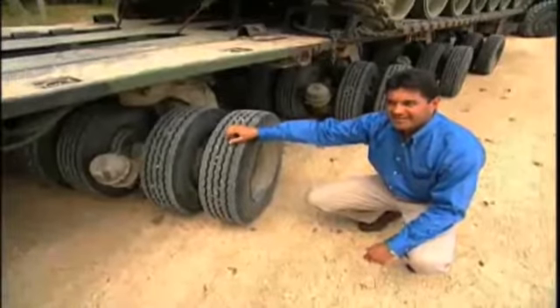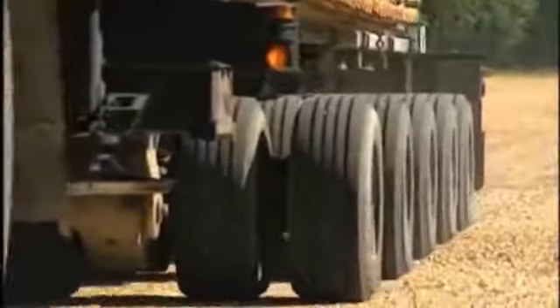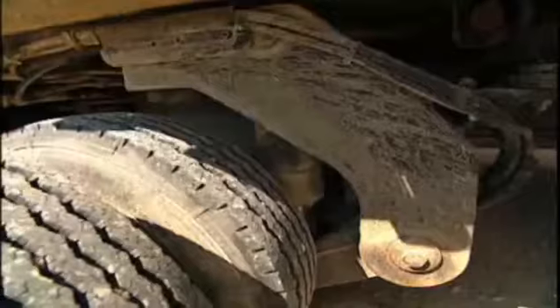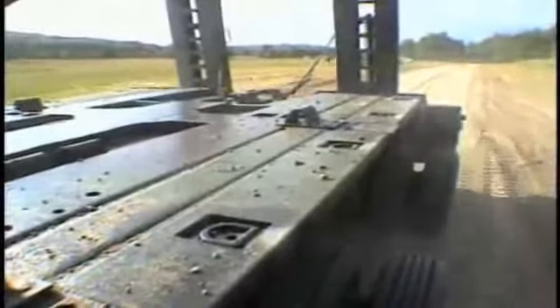These are the HET trailer axles. As you can see, there's five axles on this thing — it's got 40 individual wheels. You can also see that it's got an elaborate suspension system, for two reasons: one, this is an off-road, high-mobility vehicle; and the other is for ease of maintenance.